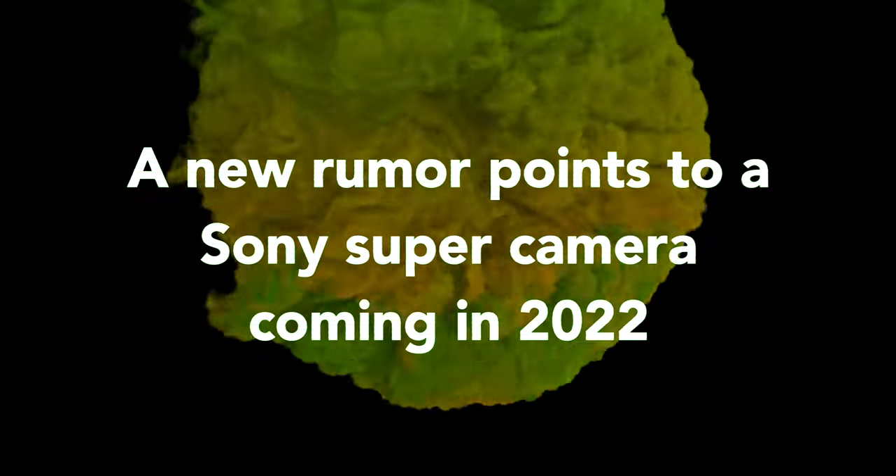It remains to be seen whether this external device has the capacity to cool the camera sufficiently. One red flag: I remember reading on Tilta's web page something about this cooling your camera down to 59 degrees, but if you go to their page right now there's no mention of any specific numbers about how much it would cool your camera down. There haven't been any real-world comparisons yet. I'll put a link down below, and if you do pick one up let me know the difference you saw.